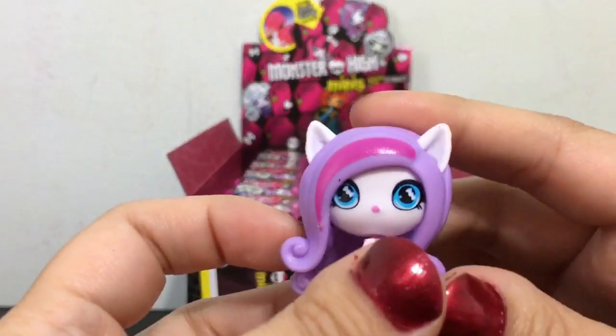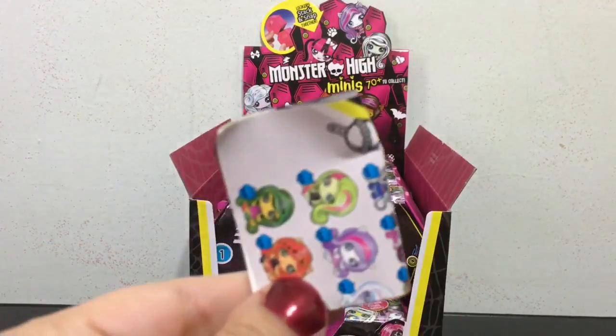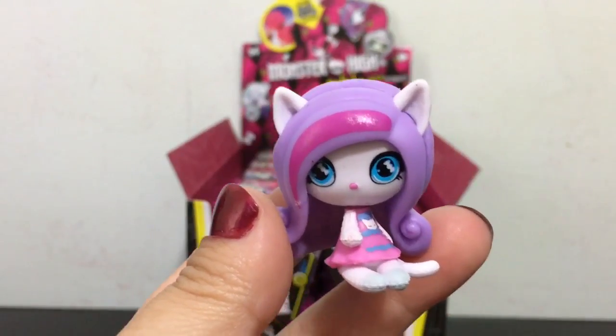Check out this checklist to see which category she is from. She is one of the original ghouls — Catrine. And she is a common mini.